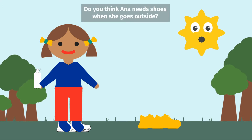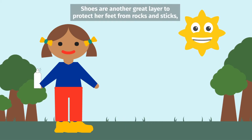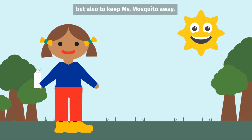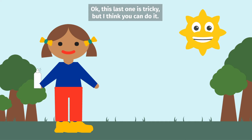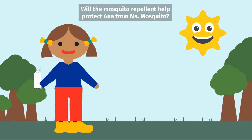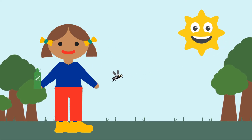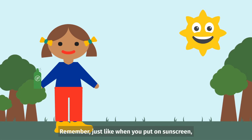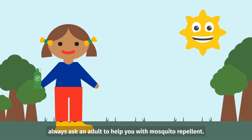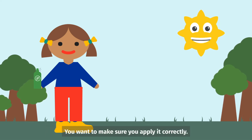Do you think Anna needs shoes when she goes outside? You got it! Shoes are another great layer to protect her feet from rocks and sticks, but also to keep Miss Mosquito away. This last one is tricky, but I think you can do it. Will the mosquito repellent help protect Anna from Miss Mosquito? Yes! Great job! Remember, just like when you put on sunscreen, always ask an adult to help you with mosquito repellent. You want to make sure you apply it correctly.